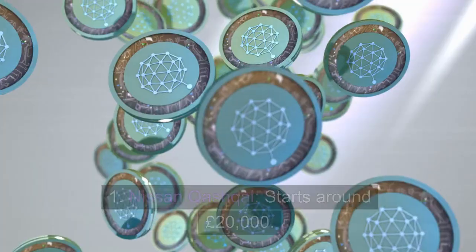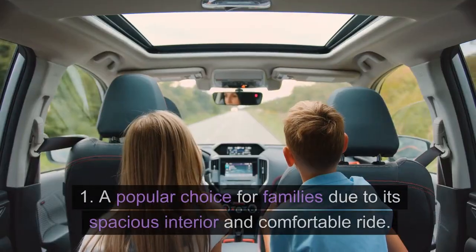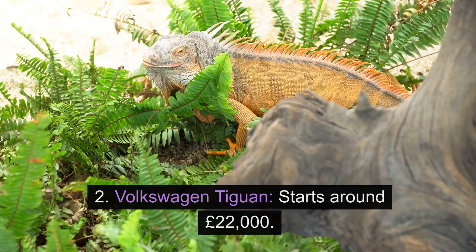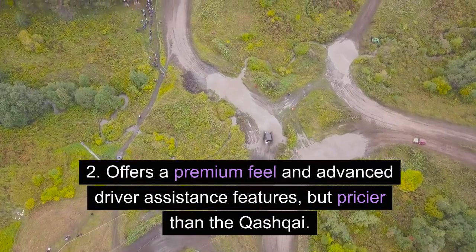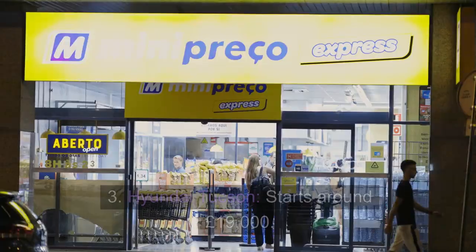SUVs. 1. Nissan Qashqai — starts around £20,000. A popular choice for families due to its spacious interior and comfortable ride. 2. Volkswagen Tiguan — starts around £22,000. Offers a premium feel and advanced driver assistance features, but pricier than the Qashqai.